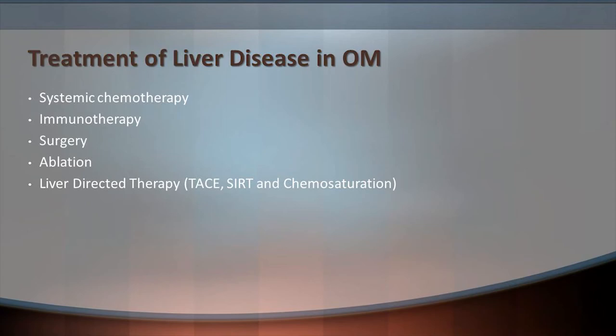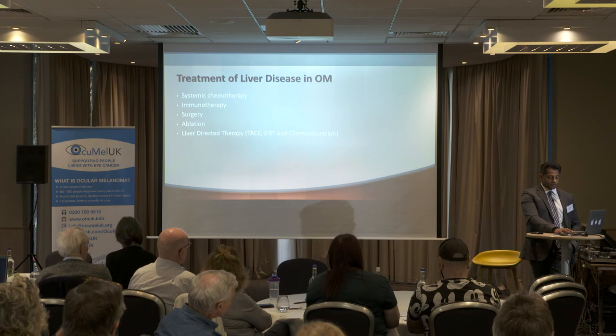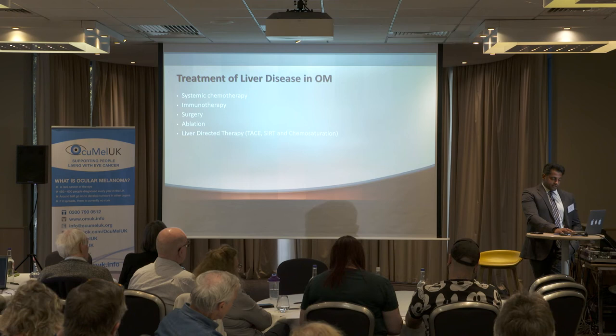Treatments for liver disease in oculomelanoma include systemic chemotherapy, immunotherapy, surgery and ablation — which we use quite commonly in Southampton — and liver-directed therapies. The ability to perform metastasectomy and radical liver resections has increased. Ablation involves insertion of a probe into the liver to either microwave or freeze an area, and can provide a cure. And there is chemosaturation, which I'll talk more about.